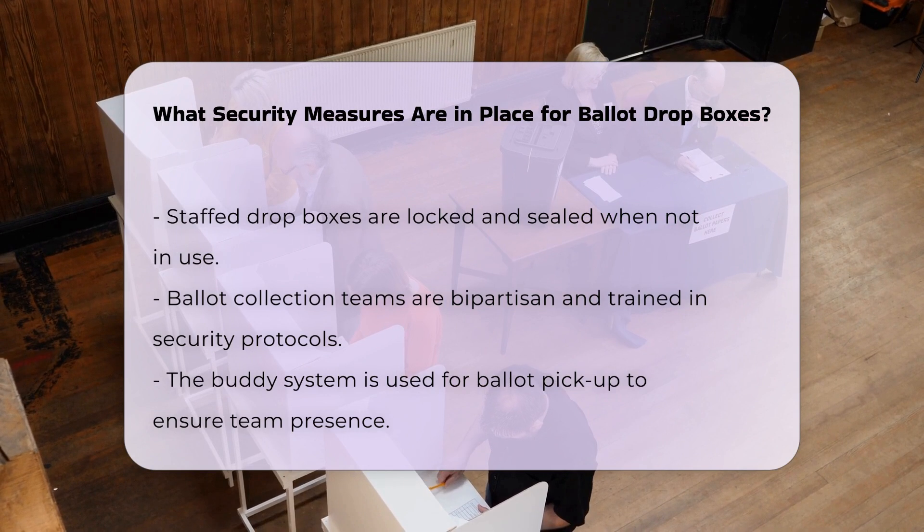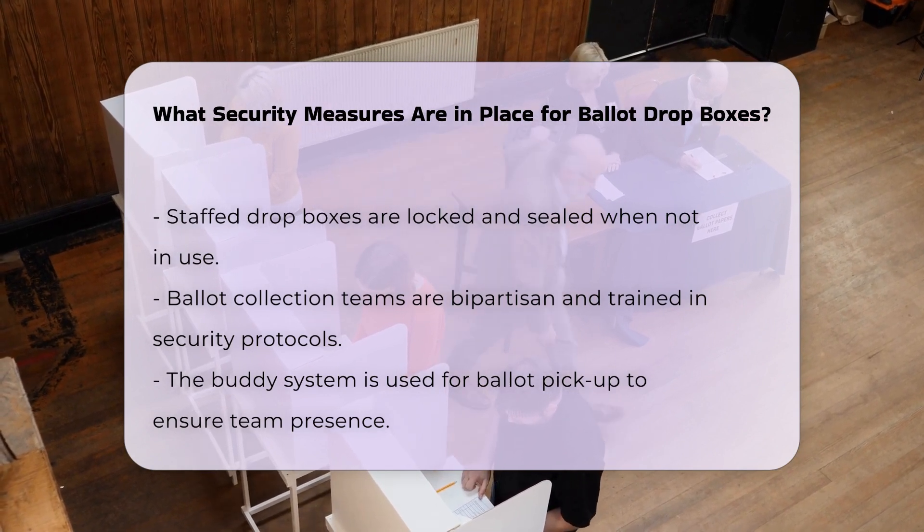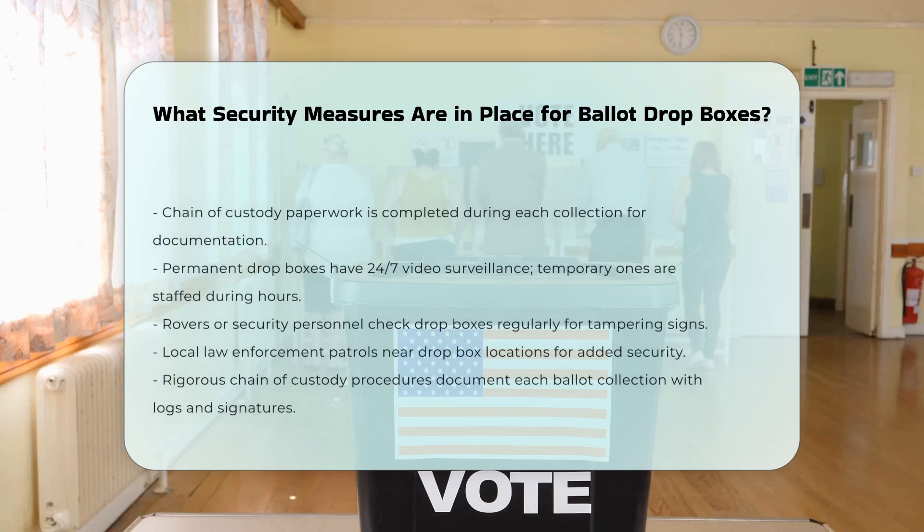Local law enforcement is also involved in the security process. They are provided with maps of drop box locations and requested to make regular patrols near these areas, ensuring an additional layer of security and rapid response to any incidents.